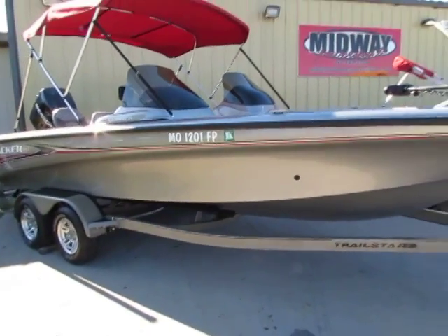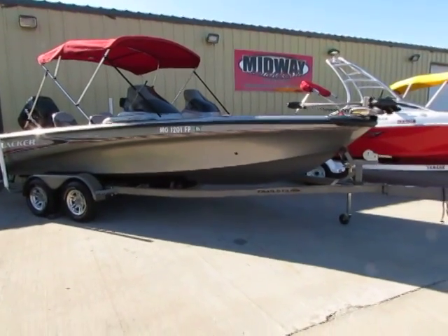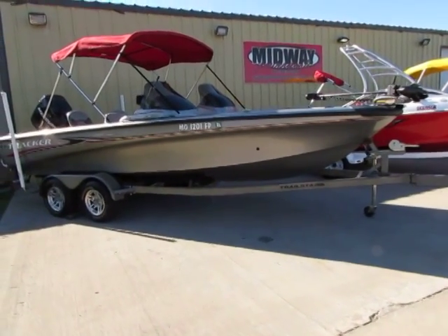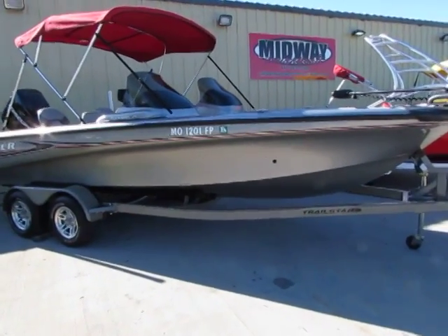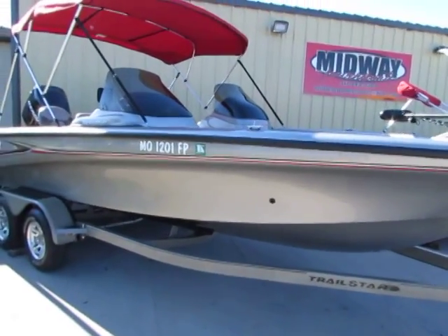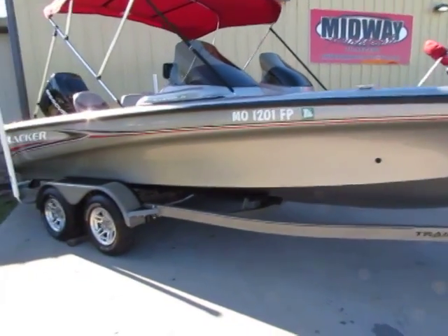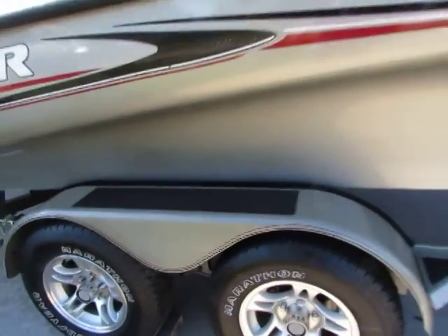As you can see it pictured at MidwayPowerSports.com, I have 70 pictures of this 2005 Tracker Tundra 21 DC — that's dual console, 21-foot boat — all original with tons of extras. Original matching trailer, tan maxill, dual disc brakes on front and back.